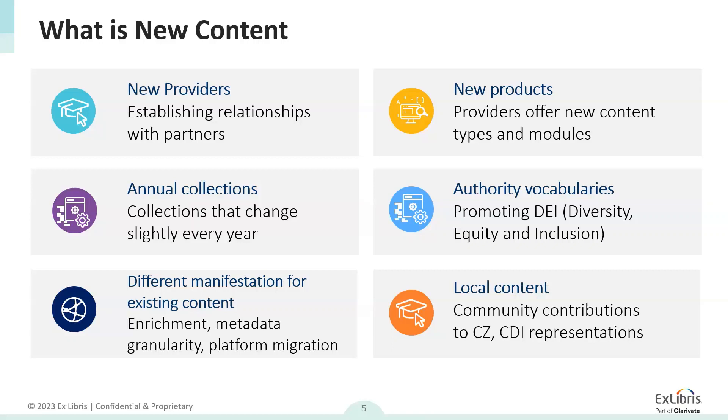New products. We also receive metadata for new products from providers we already work with. This can be metadata for already available items that have been repackaged and sold as different products, but it can also be metadata for completely new items that currently do not exist in our system. There are even new products such as online courses that for librarians and end users might seem strange that we do not have, because this specific material type has different metadata and needs to adapt to our different method of fetching and ingesting. Annual collections are a very specific type of new metadata.